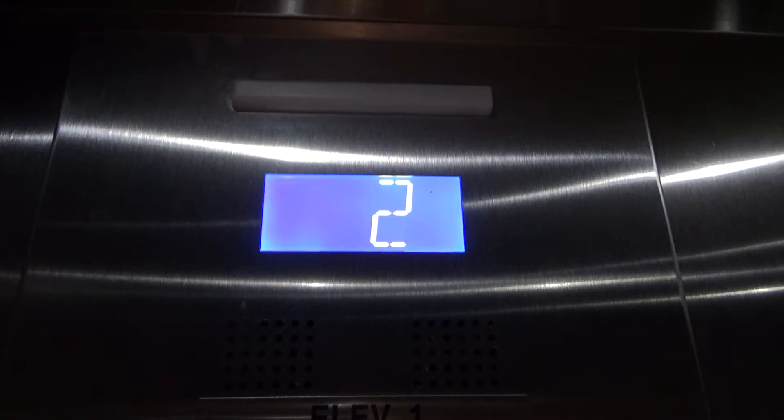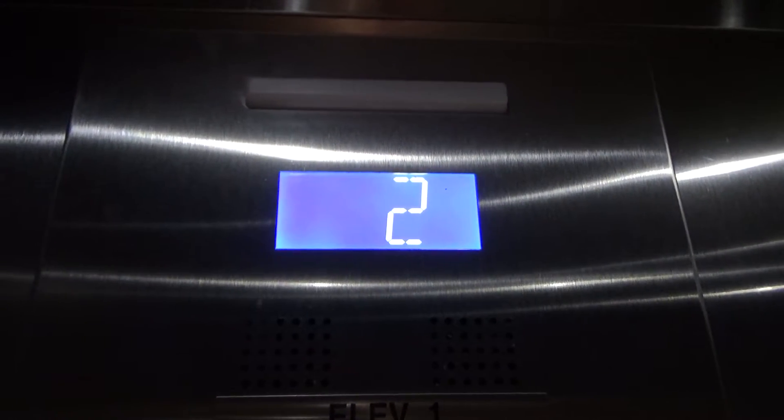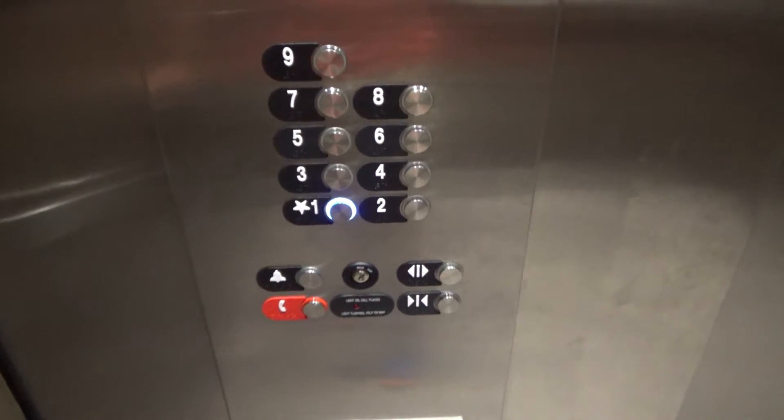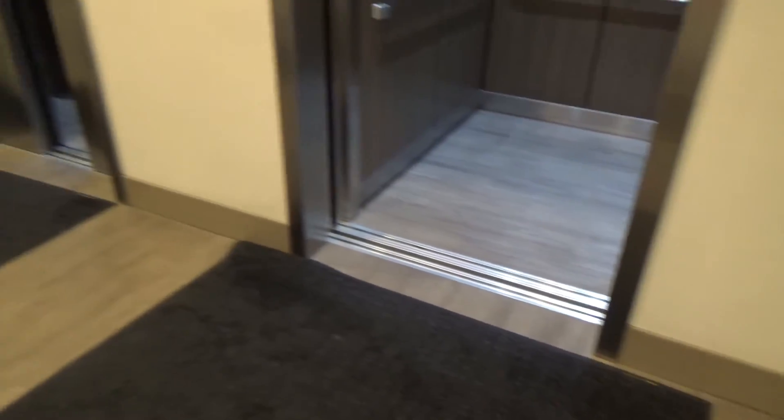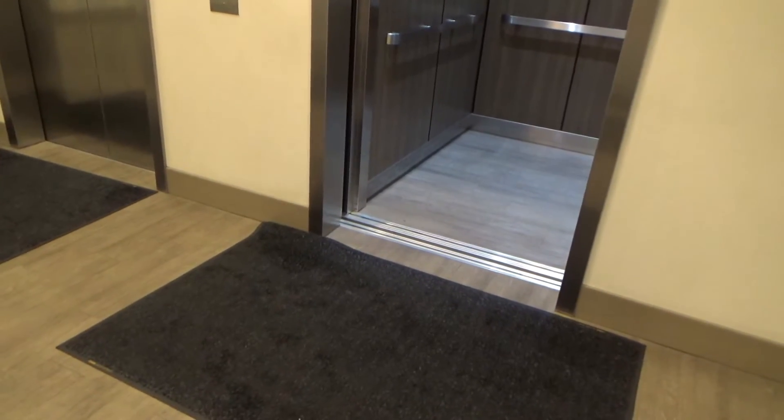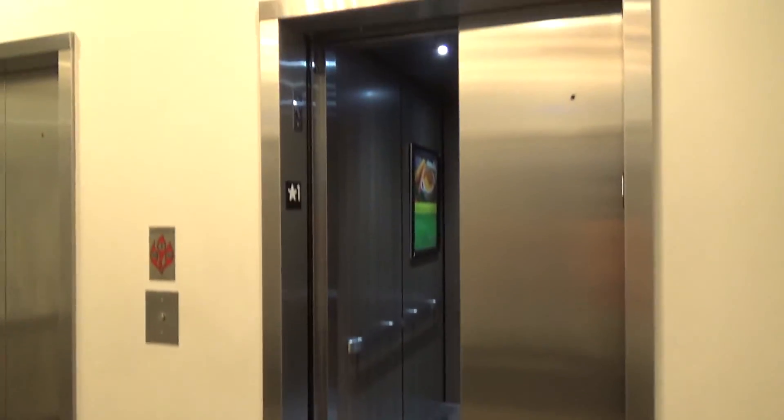All right, here we go. We have a little bit of a sound here. And there it goes.